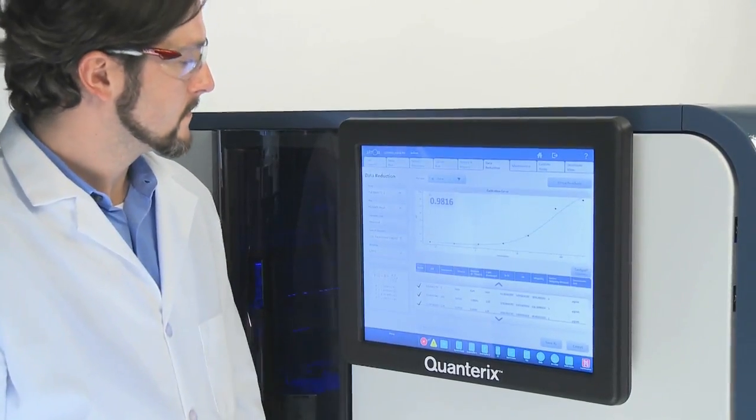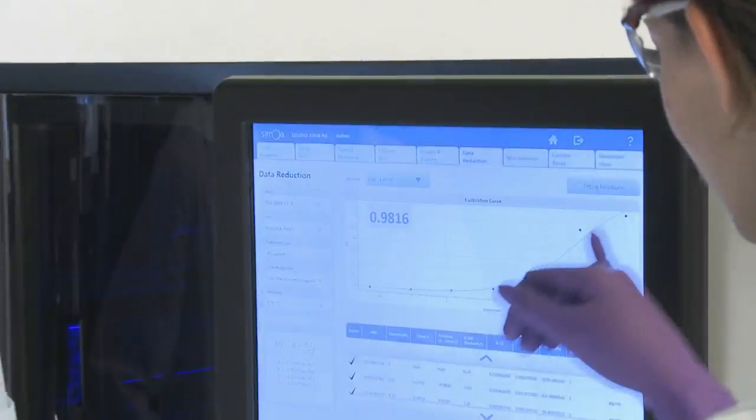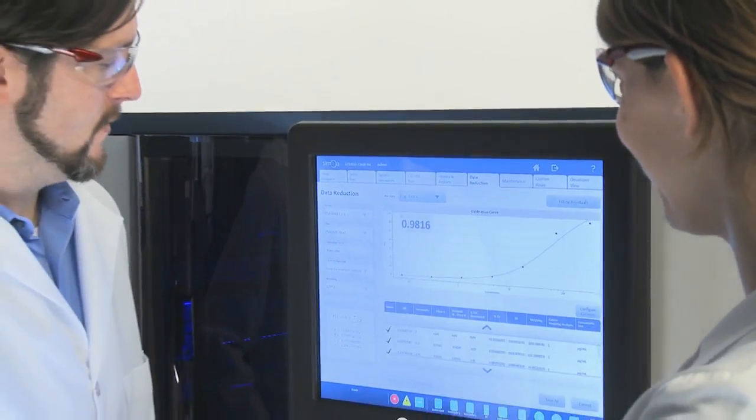Results can be viewed and analyzed on board, or exported to commonly used software packages and LIMS systems.